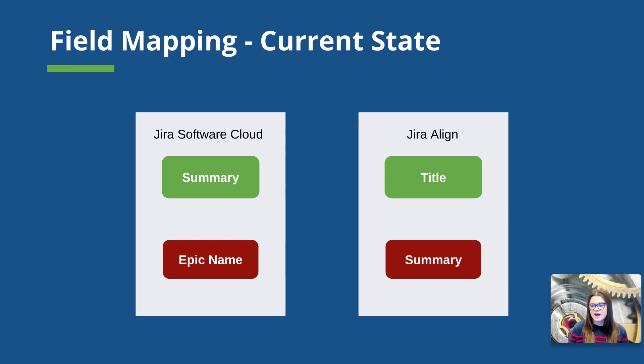Currently, in the two systems, we have four fields we're working with. In Jira software cloud, we have the summary and the Epic name field. In Jira Align, we have a title field and a summary field as of today. These four fields sync in a cross pattern: the summary field in Jira software cloud syncs to the summary field in Jira Align, and the Jira Align title field syncs with the Jira software Epic name field. This crisscross sync is why we always recommend to customers the best practice of putting the same information in these fields, because the two title fields don't actually sync up. So you could have users looking at the name of a feature in Jira Align and the corresponding Jira software Epic and calling it two different things.